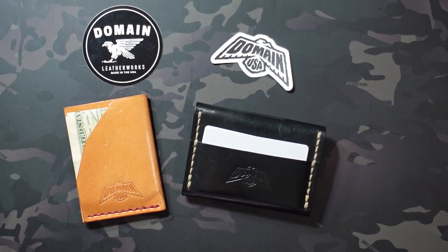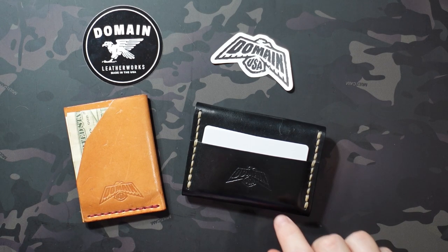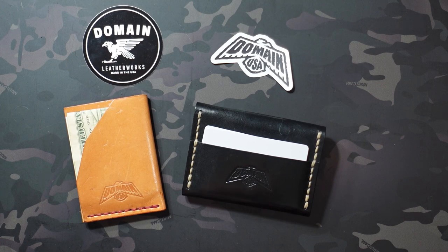Jake here with Uncommon EDC, and in this video I'm checking out two new wallets from Domain Leatherworks — the Elm on the left and the Huey on the right. If you're not familiar with Domain Leatherworks, it's probably because it's a relatively new company. John, the founder, reached out back in November saying he's been working with leather for years and decided to start a company and really go full-time into it.